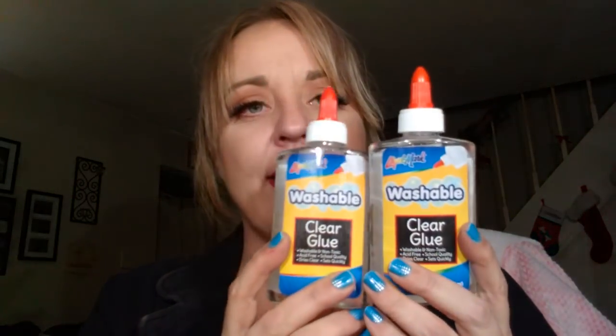I also grabbed this - Savannah likes making that slime. So I grabbed this by the Liquid Mark brand, washable clear glue. I grabbed two of these. Great finds, especially if you have kids who like to make that stuff.